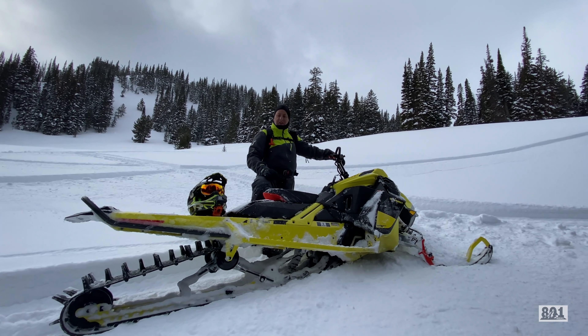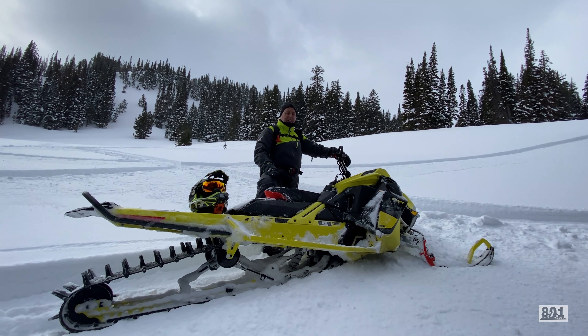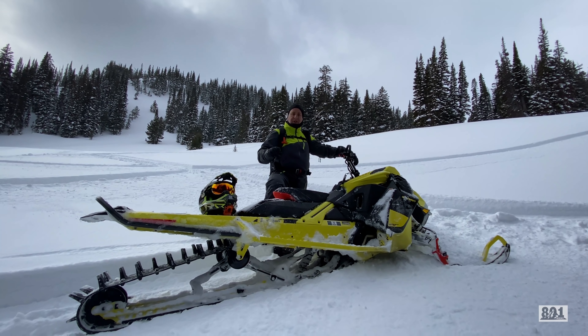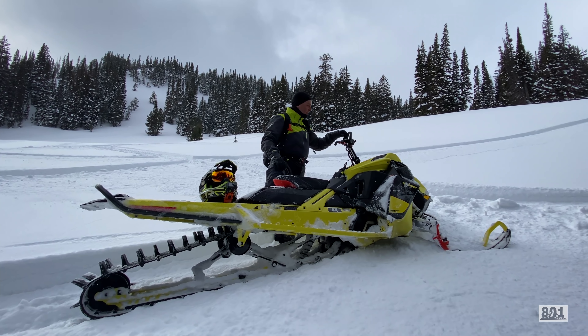This thing is crazy. I cannot believe it. We run some turbo sleds in our group, and the bottom end power — absolutely zero turbo lag at all. You give it gas and you're going. The boost comes on nice and smooth. We're about 9,500 feet up here in Wyoming right now.